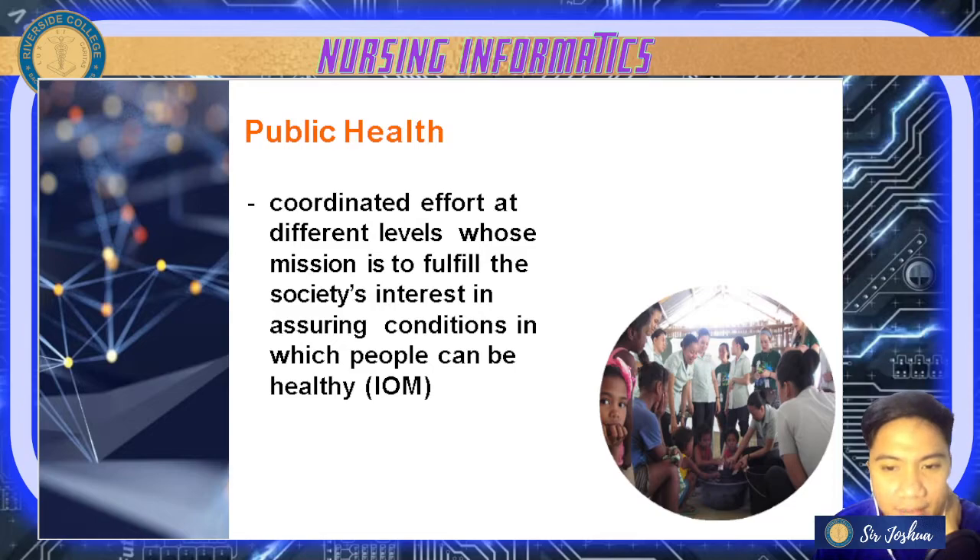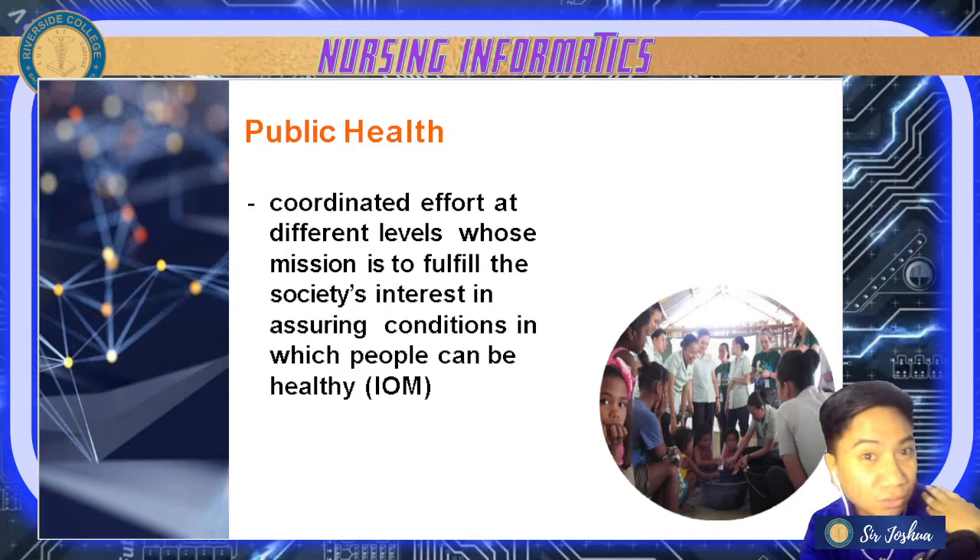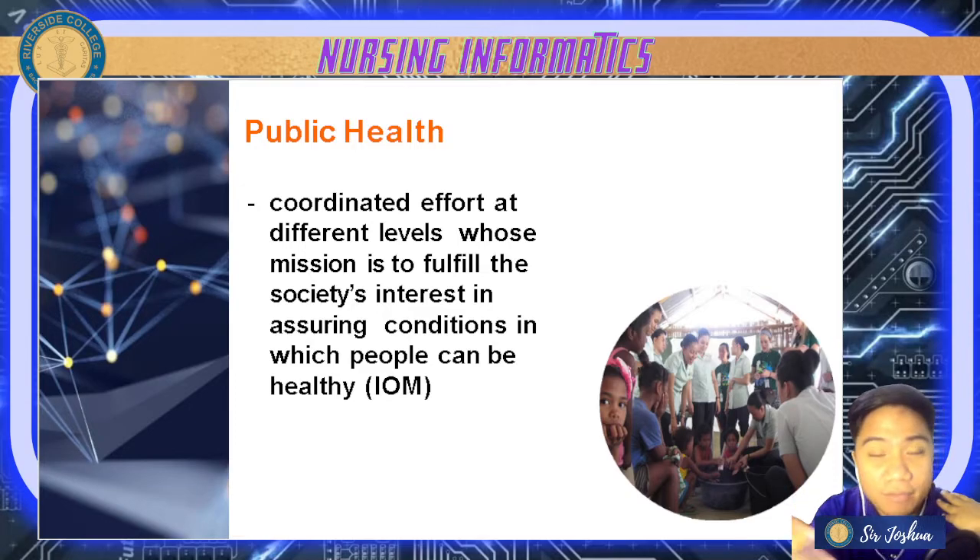In public health, it should be a coordinated effort at different levels whose mission is to fulfill society's interest in assuring conditions in which people can be healthy, according to IOM. Public health professionals must focus on preventing, identifying, investigating, and eliminating community health problems. In CHN, we identify community nursing diagnoses and community health problems.